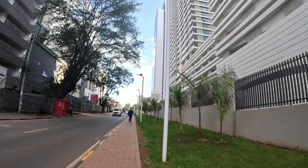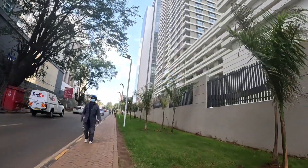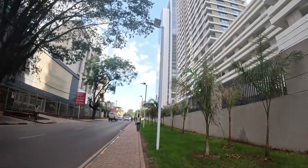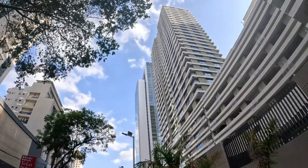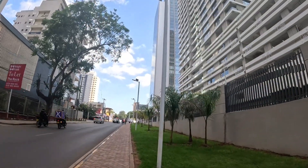Very beautiful place indeed. This place looks awesome. Awesome structures. This place is a serene environment.